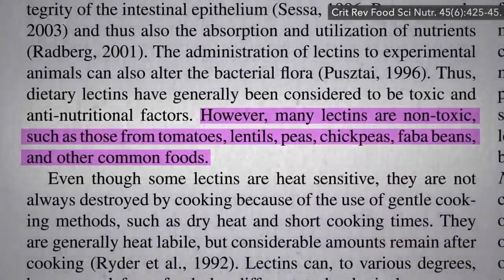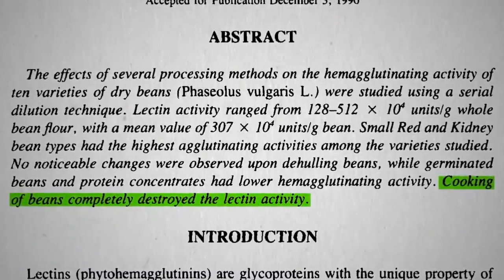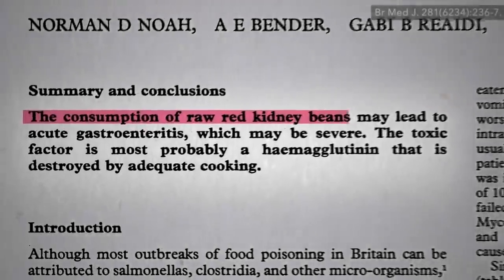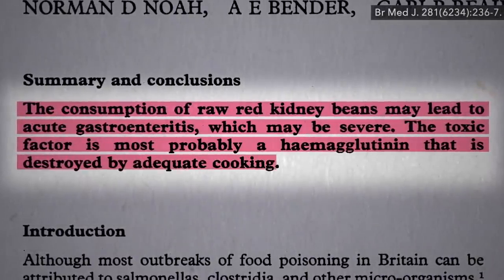Even the ones that are toxic, like those found in kidney beans, are utterly destroyed by proper cooking. But you can't eat raw kidney beans. If you do, you'll be doubled over with nausea, vomiting, and diarrhea within hours thanks to the lectins, which would otherwise be destroyed by adequate cooking.